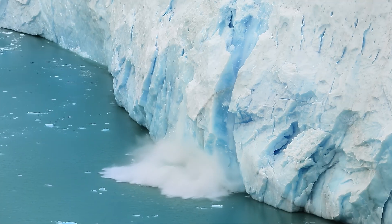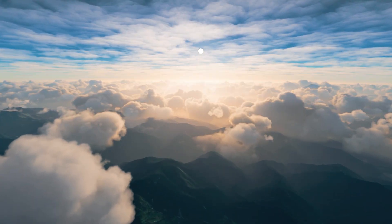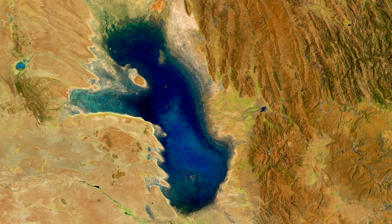Our only home is being threatened by the impacts of climate change. Decisions we make today affect our lives and those of generations to come. That's why Google Earth Engine has evolved to face these challenges.